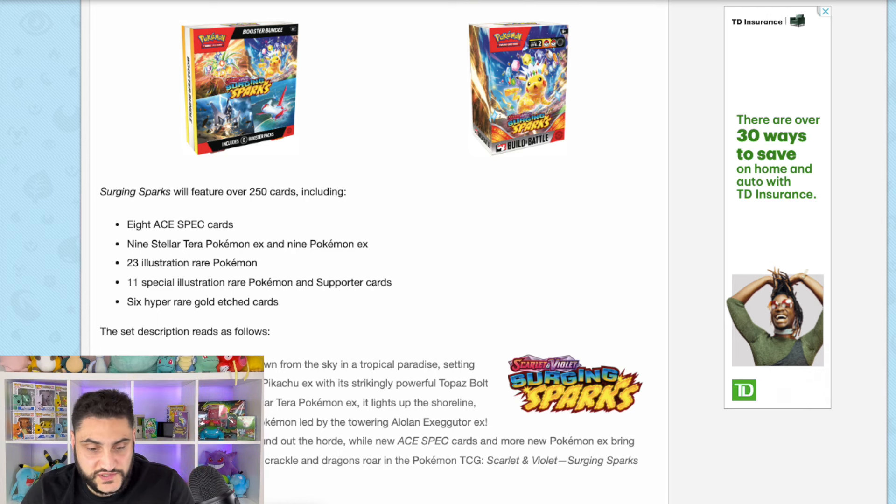From the set perspective, it looks like the A-specs are going to make another return — looks like there's going to be eight of them. You can get nine Stellar Terra Pokémon EX cards as well. There will be 23 illustration rares, which is pretty amazing because we usually don't even get half of that. Then we're getting another 11 special illustration rare Pokémon and supporter cards — almost double what we usually get. I'm really wondering what the pull rates are going to be. We're also getting about six hyper rare or gold etched cards, and the set will have about 250 cards plus. It's a pretty loaded set.